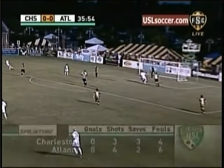Sprint Surf bringing you this portion of the game as we look at the summary, and there's a ball into the back post, away by Charleston.